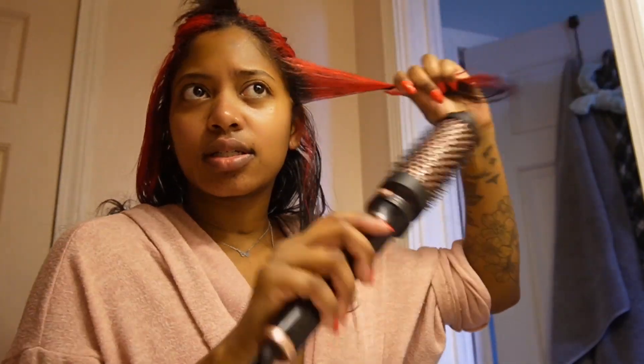I definitely haven't mastered how everyone does it so magically — like wrapping it and stuff — so we're just gonna wing it.